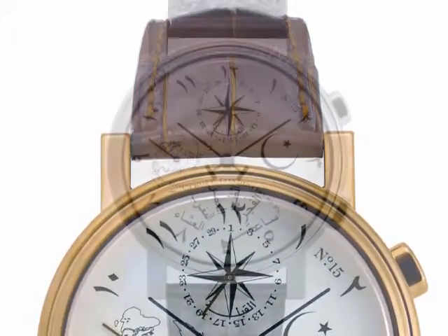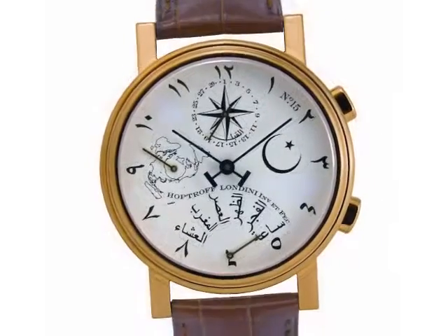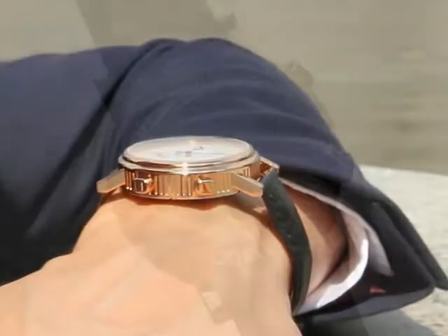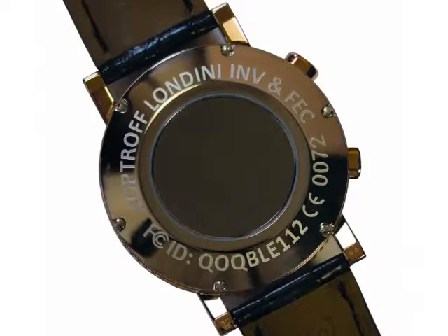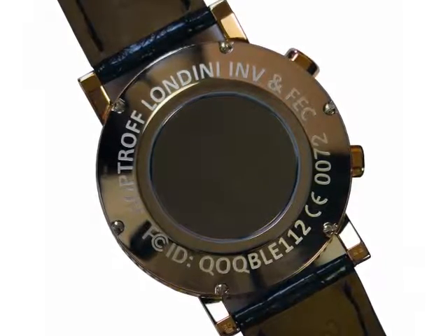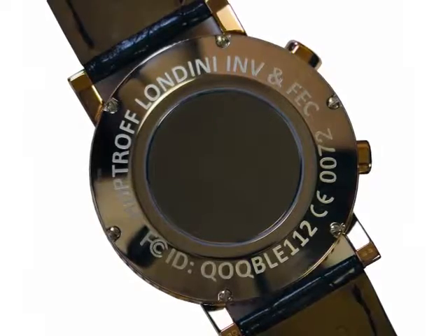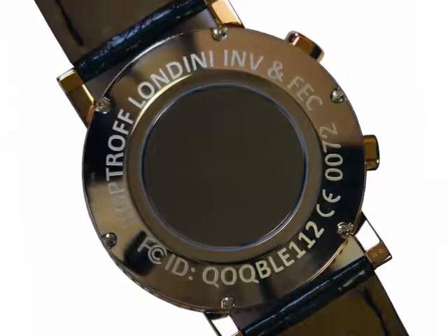It comes in an exquisite traditional Swiss watch case, available in your choice of polished steel, 18 carat yellow gold or 18 carat rose gold, with a tough anti-reflection coated sapphire glass. The case has the signature mirror-polished HopTroff back, with serial numbers for each hand-finished watch etched into the back. This case is waterproof to 30 metres and shockproof, as one would expect in a luxury Swiss-made watch case.